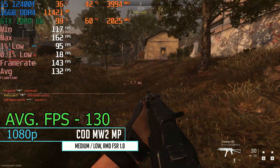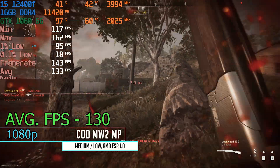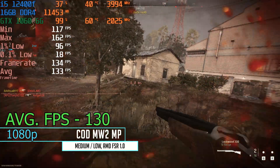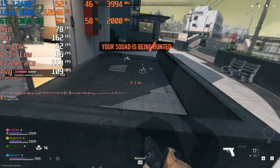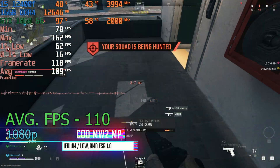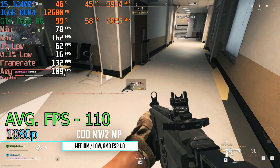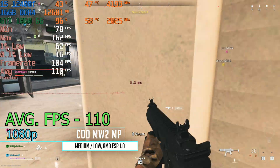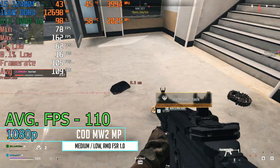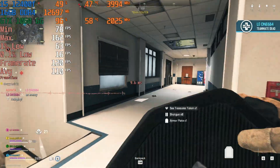Next up at medium-low settings at 1080p is Call of Duty Modern Warfare 2, where we got an average fps of 130 in multiplayer. That carried over well to Warzone where we grabbed an average fps of 110, which is a lot better than what the 3 gig version managed at the exact same settings. This shows why having a little extra VRAM and that one extra streaming multiprocessor can translate to better performance.